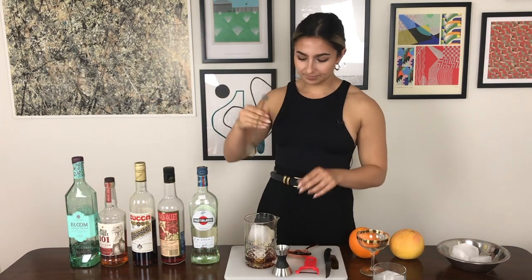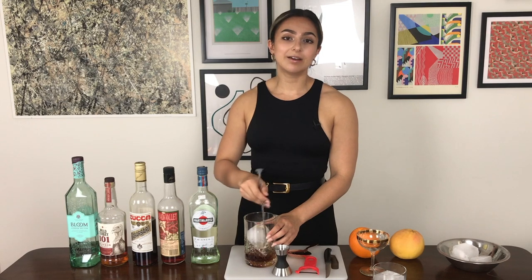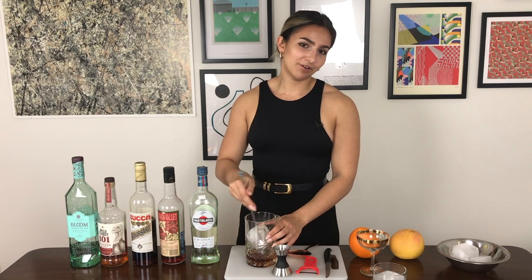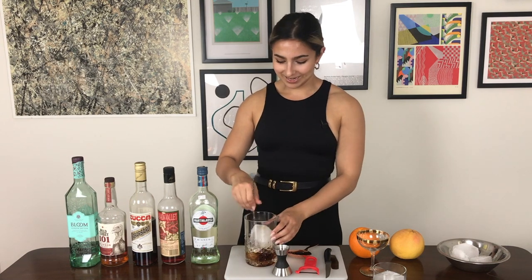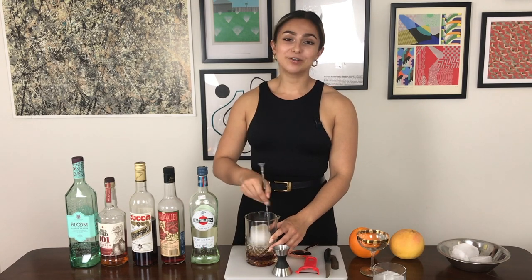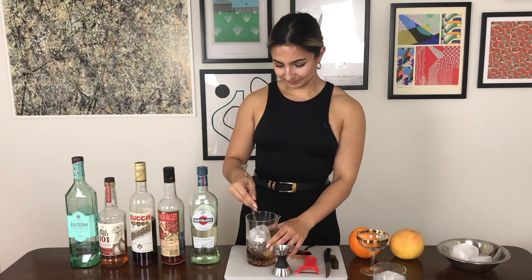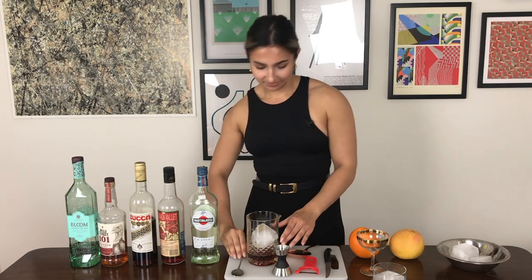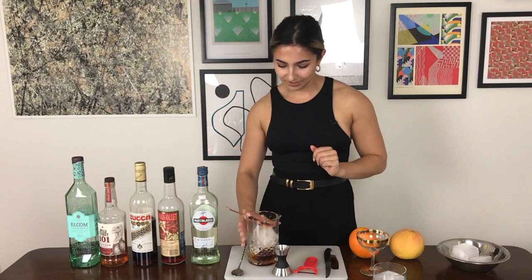Take a bar spoon and you're just going to stir this. Now you can build this straight in the glass — that's what I normally do — but I thought we'd be fancy and stir it over ice first. If you are building it straight in the glass, don't forget to stir it, because just pouring it over the ice won't give you a cold drink and won't dilute it appropriately either. Another thing you can do is make them ahead of time — they keep really nicely in the fridge. You could even barrel age it if you're feeling fancy, but we're all about keeping it simple here. I wanted this channel to be about making cocktails at home in an easy, non-intimidating way.